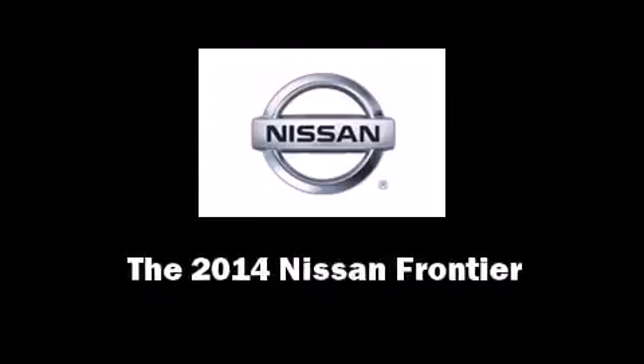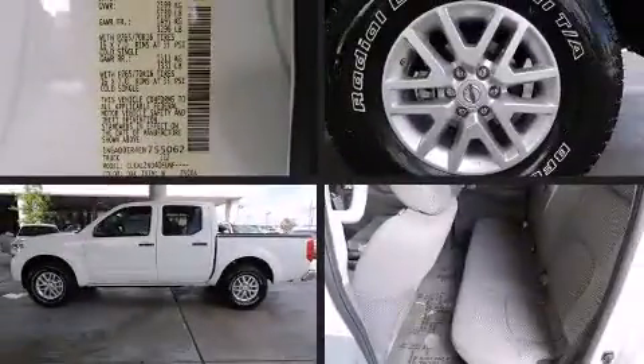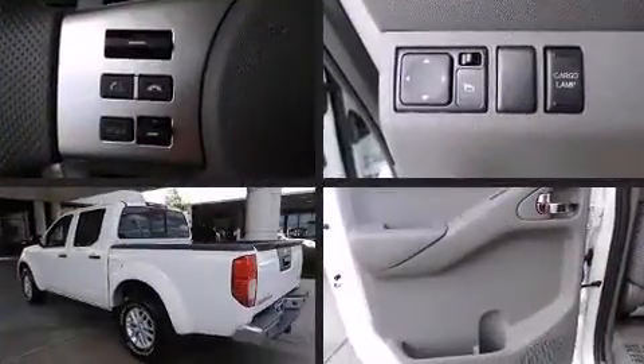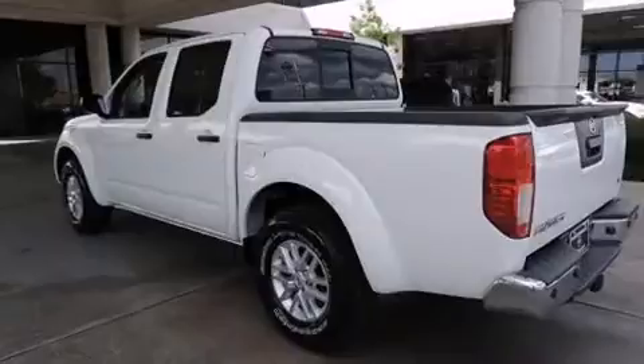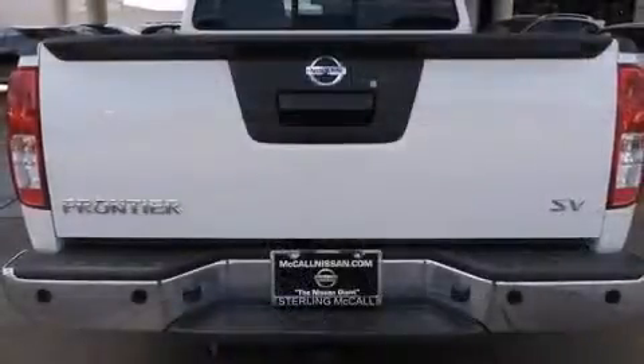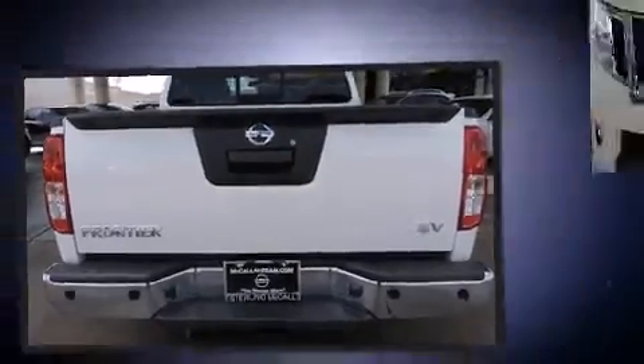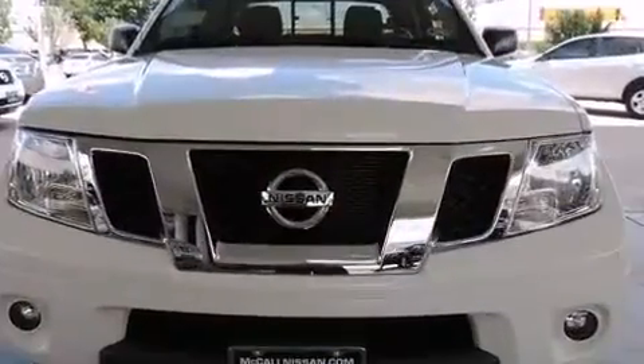Sensibility and practicality define the 2014 Nissan Frontier. This four-door, five-passenger truck provides a satisfying ride for all passengers. Under the hood, you'll find a six-cylinder engine with more than 250 horsepower, providing a spirited yet composed ride and drive.